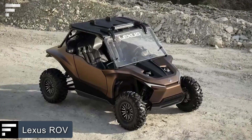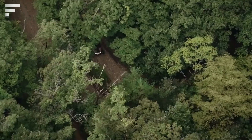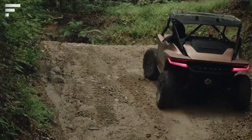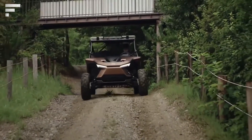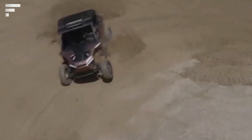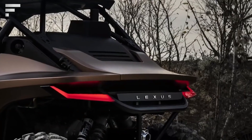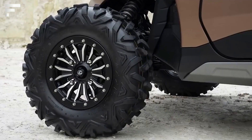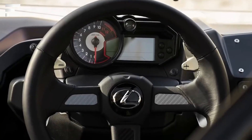Lexus RAV — Lexus showed its new SUV a couple of weeks ago. The main feature is its hydrogen internal combustion engine, which uses fuel stored under high pressure in the rear tank, fed through precise direct injection. As the manufacturer assures, the model burns a minimal amount of engine oil and the overall emissions of the Lexus RAV are close to zero.